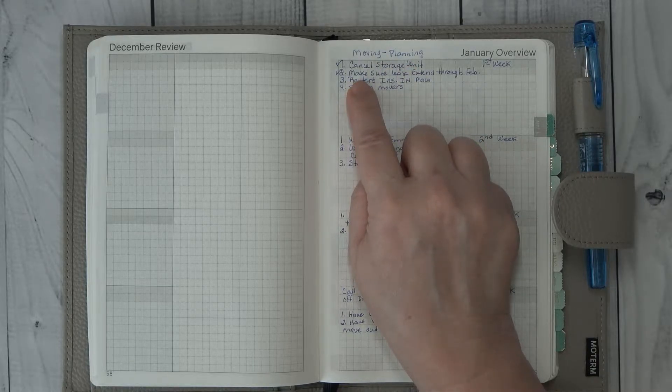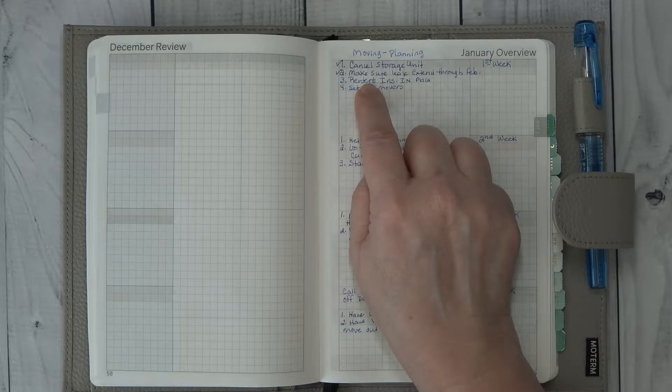I called our current apartment because the moving date changed after we gave notice to the apartment, which meant I had to extend the lease through February. I called to make sure that had been extended because I needed to know in my head that I still had a place to live. They did update the date, and I am good to be in the apartment through February.